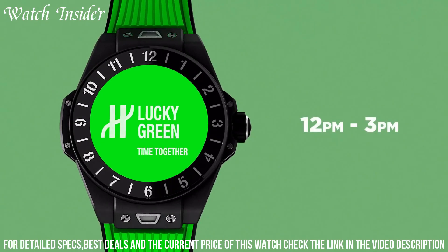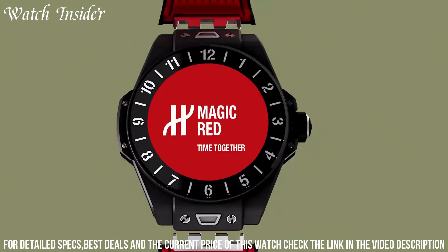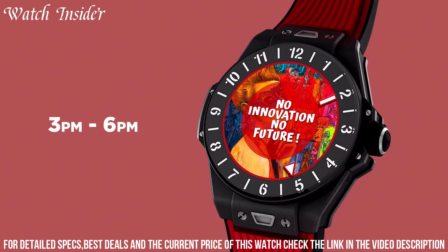The watch is water-resistant up to 30 meters and offers a battery life of up to a day and a half. It's a perfect blend of luxury and technology for the modern watch enthusiast.